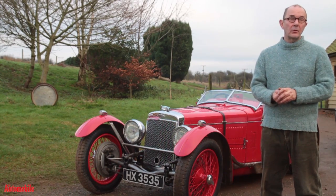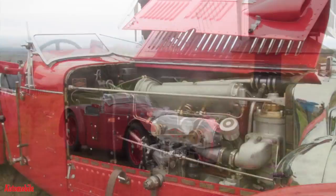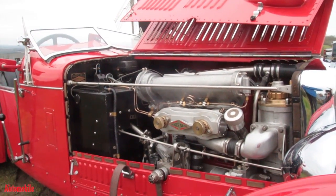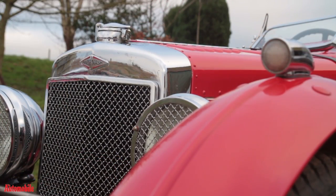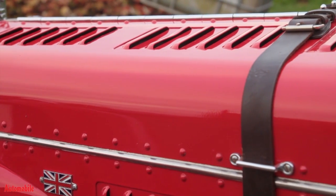It first appeared at Brooklands in 1931 and subsequently raced at Shelsley Walsh in the same year. And then it raced with the other Ulster, which was then still called the Ulster, in the 1932 Nuremberg Grand Prix. So it is actually a Grand Prix car.